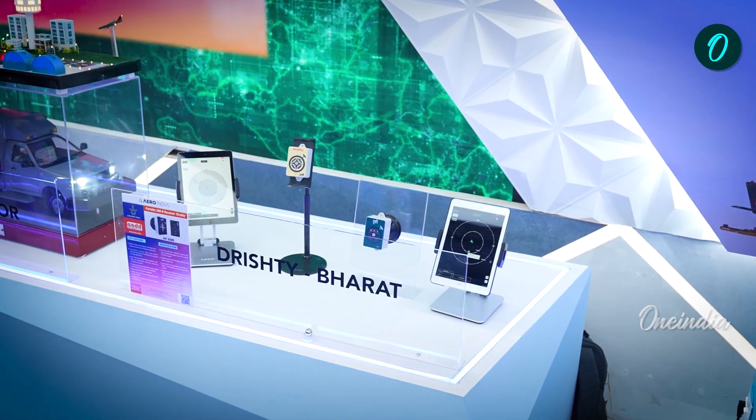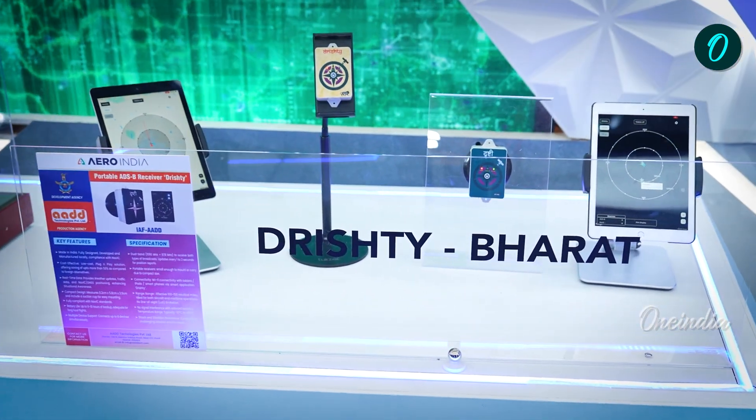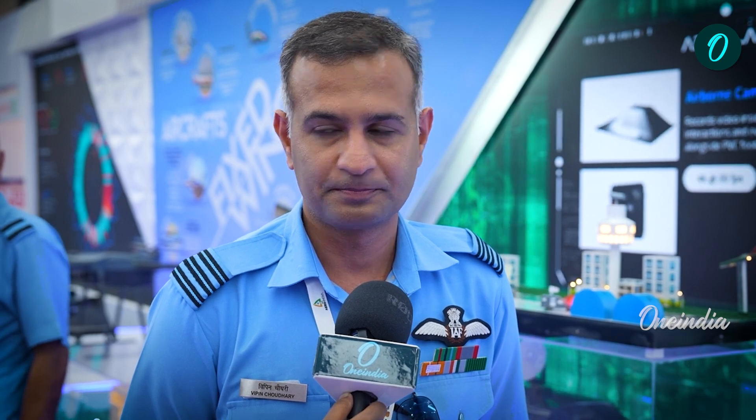It requires no modification. It can connect up to eight devices. And once charged, it can continue for up to 10 hours. So, it enhances the situational awareness of the pilot manifold.